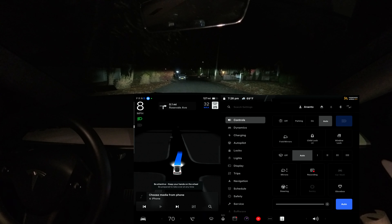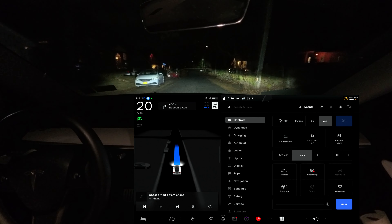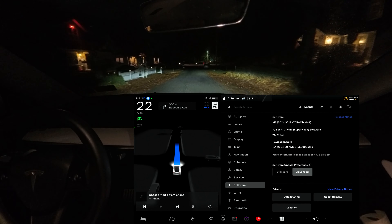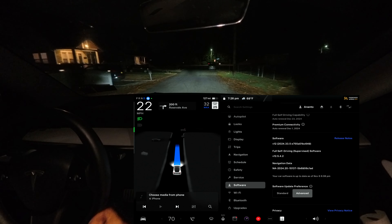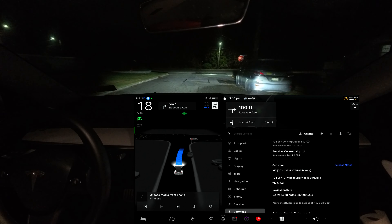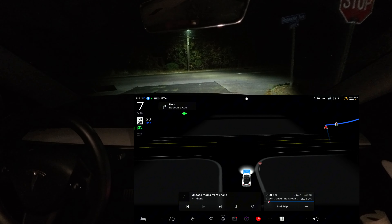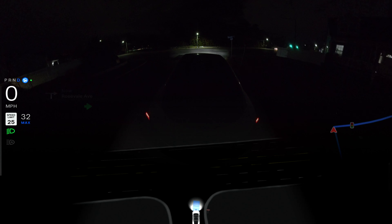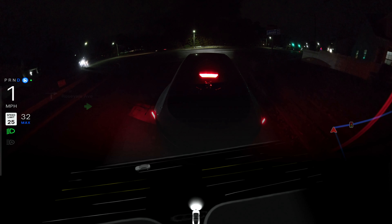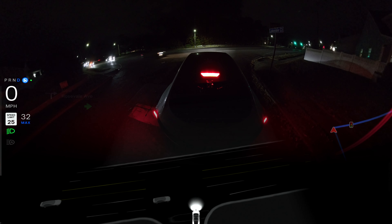We are back and yes, I got software version 12.5.4.2. As you can see on the screen, we have the latest and greatest for a hardware 3 vehicle and I am in New York. We're going to test a few narrow roads where version 12.5.4.1 always failed, plus one or two unprotected left turns at nighttime.